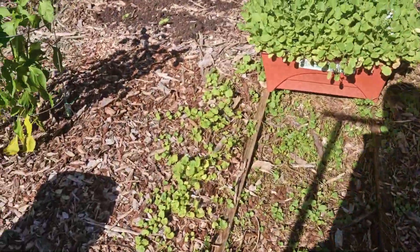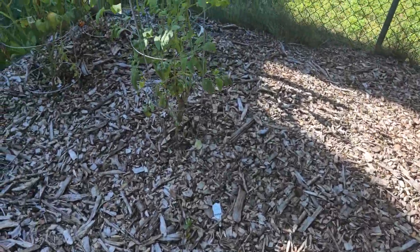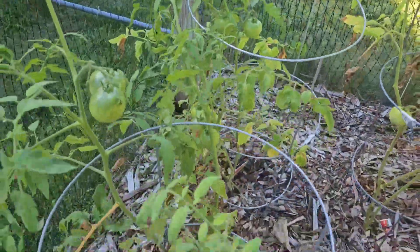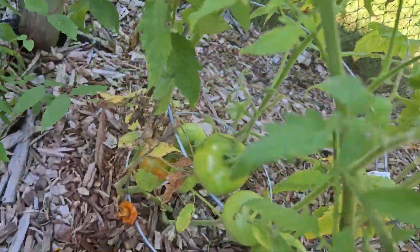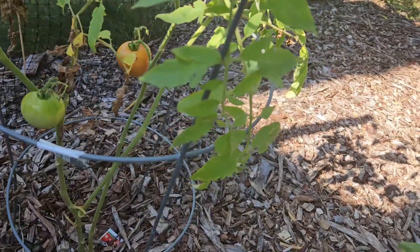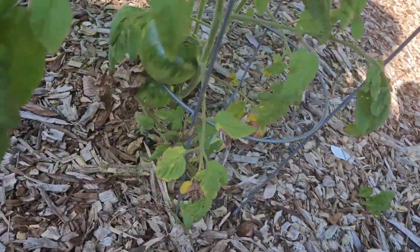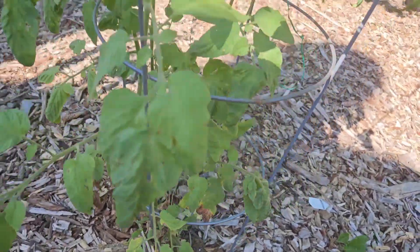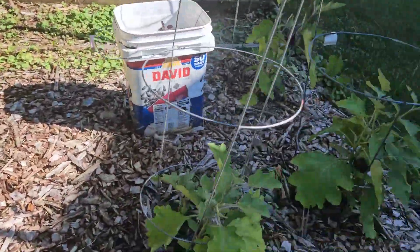Starting over with the tomatoes — our tomatoes appear to be doing good. Still got lots of tomatoes going, a couple that should be coming off. I'm gonna take those inside and let them finish ripening up. This one right here has one tomato — thought it'd have more, but that's good, never complain.